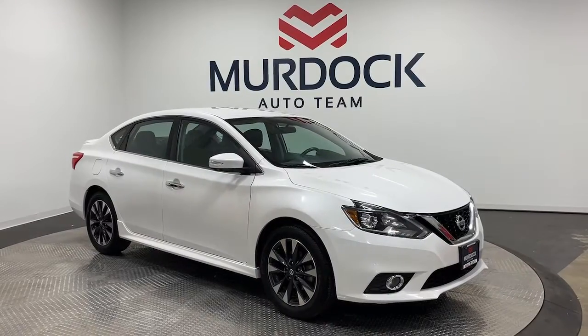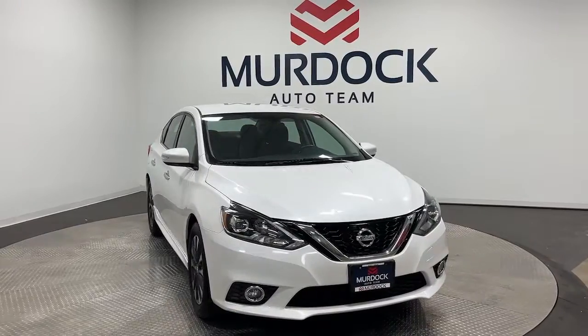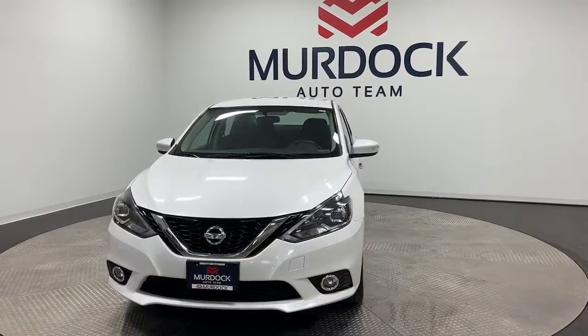This could be the car for you. The 2017 Nissan Sentra. This vehicle is an outstanding buy with fewer than 90,000 miles on the odometer.